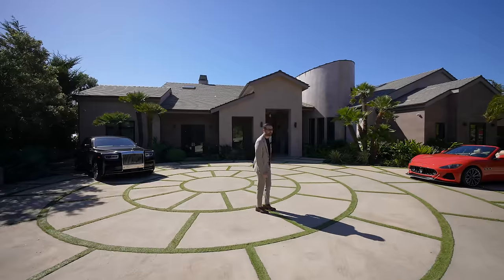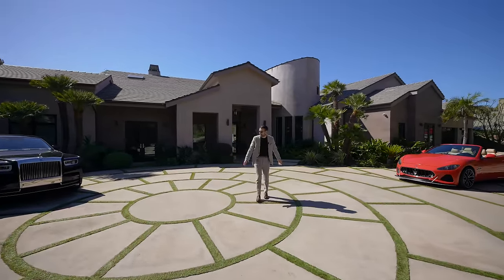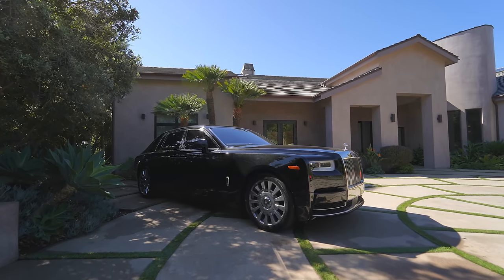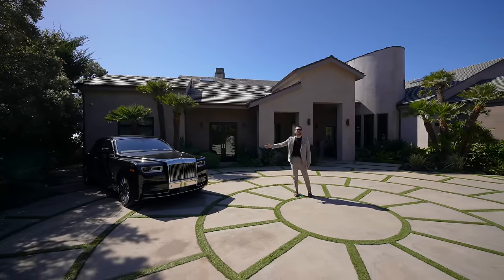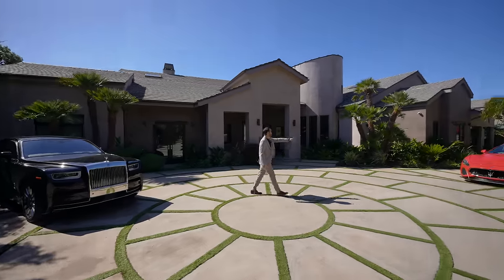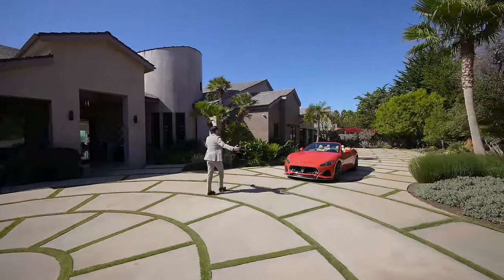The backyard is amazing — we're gonna see that in a bit. Now, let's cover the spacious motor court. We have some really cool cars here. On my right-hand side, we have the Rolls-Royce Phantom. It sits really nicely on this driveway — they look so beautiful. On our left-hand side, we have the Maserati. And the landscaping here is simply phenomenal.